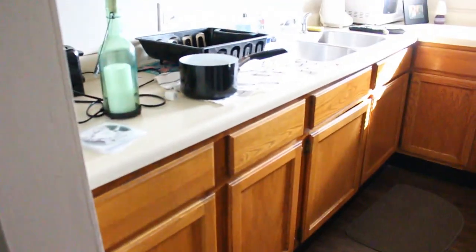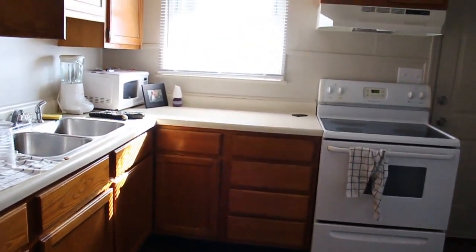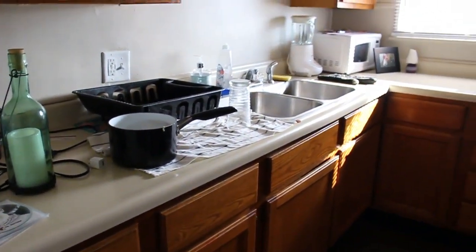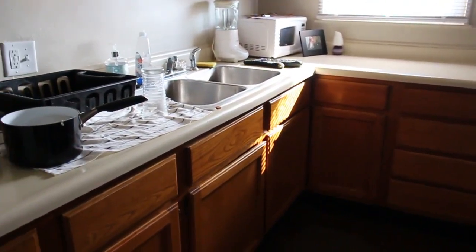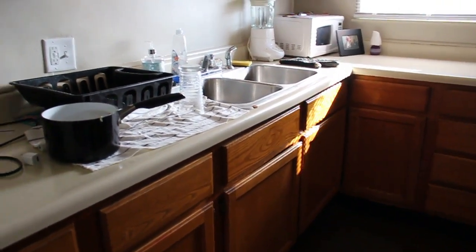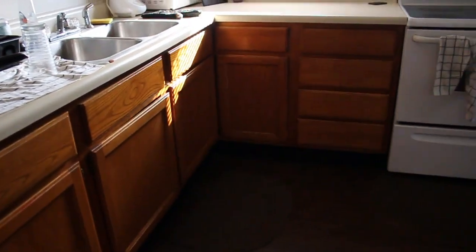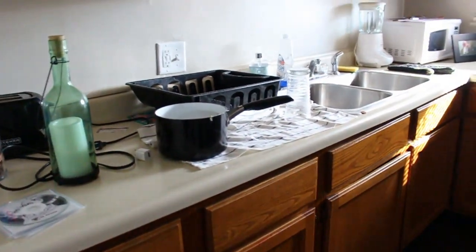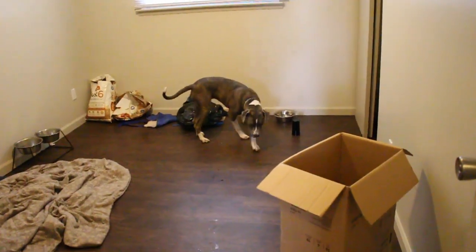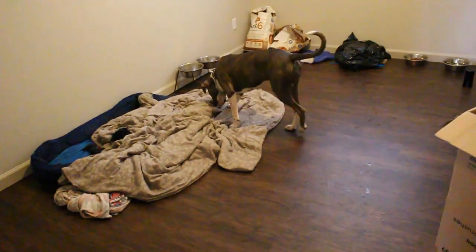The kitchen is not stainless steel or anything special, but it's way bigger than the apartment we were at. It does look kind of messy because I cooked and I'm still putting stuff away. We have a lot of cabinet space too — that's why it looks kind of dirty, I'm still organizing stuff.